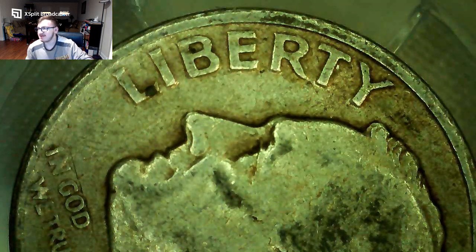The First Strike designation means delivered within the first 30 days of initial release. You can get graded 2022 one-tenth ounce gold eagles that are MS70, but without the First Strike label — that's the main thing. It's very small, actually smaller than a dime. I hope you guys enjoyed this video, especially this amazing coin. Don't forget to like, comment, and subscribe for more amazing videos — I'll see you guys in the next one, bye!